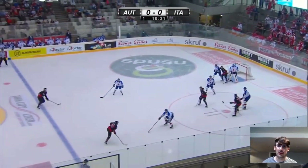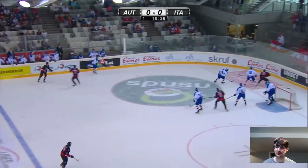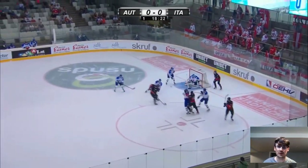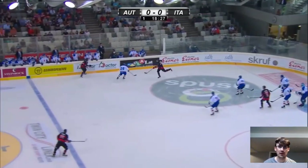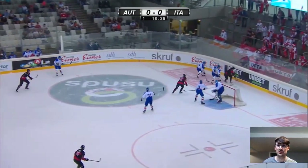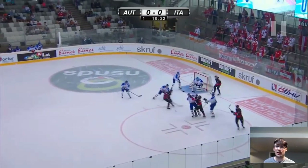Now the puck moves high. Rossi screens the goaltender and gets inside positioning on that defenseman. A really nice puck protection sequence from Rossi, and a very deceptive pass. Let's rewatch this. The puck gets rimmed down. Rossi makes sure that this defenseman can't make a play on the puck, creating a pocket of space to handle it. He turns his back to the defenseman, gets in a really low athletic position, so it's very hard for that defenseman to reach the puck. He just sees that teammate in the corner of his eye and makes the pass.